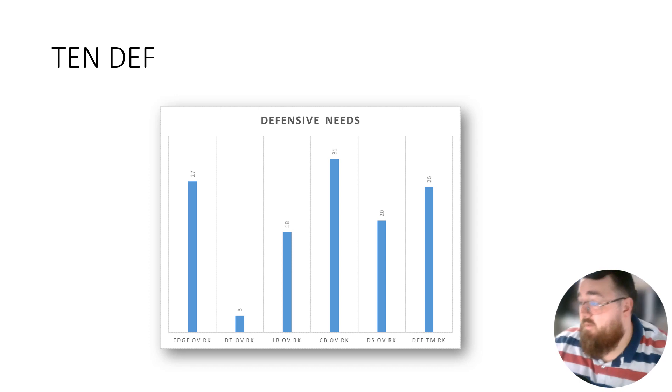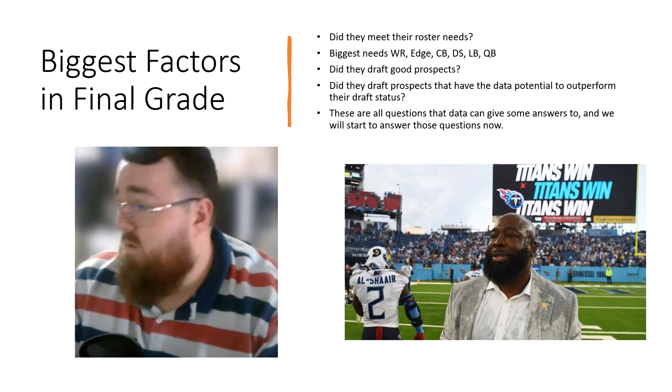On the defensive side, this is by far the biggest area that needs improvement. The edge position needs help, the cornerback position needs help, and the safety position needs help. All these areas need assistance.